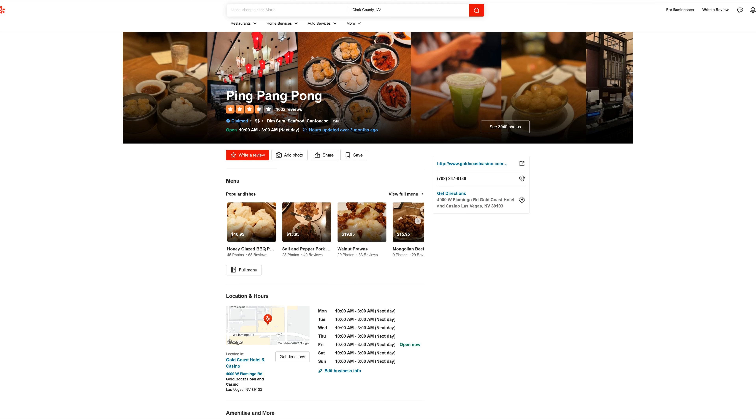Next we got the coconut buns. These are sweet bread rolls with a sweet coconut cream filling on the inside. The buns were very pillowy soft and there are nice pieces of shredded coconut on the inside.